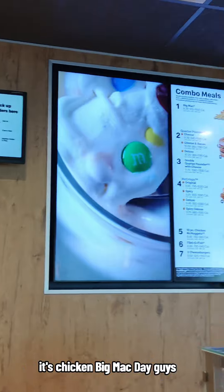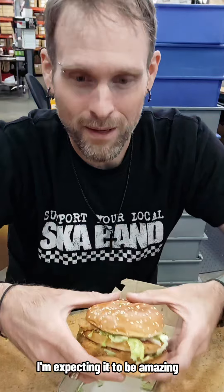It's Chicken Big Mac Day, guys. I'm here to review the Chicken Big Mac. So what do we got here? We got a Chicken Big Mac. I'm expecting it to be amazing.